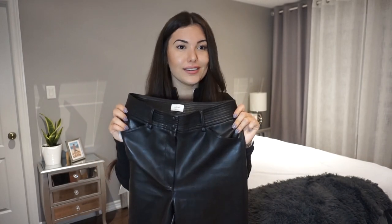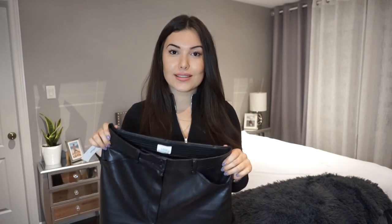After many types of leather pants I've tried on from Aritzia, I finally found a pair. These are the Funk leather pants and they are the only ones I've tried on so far that I actually like from Aritzia.